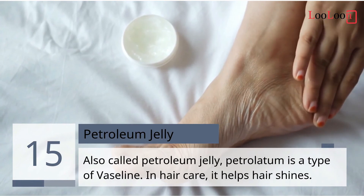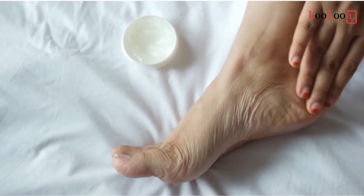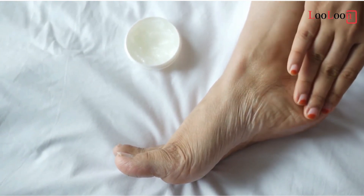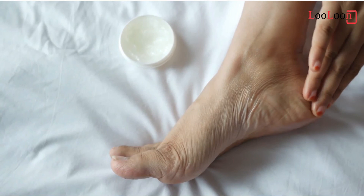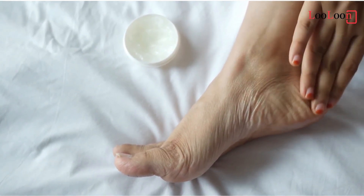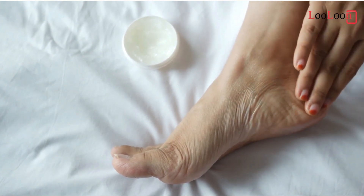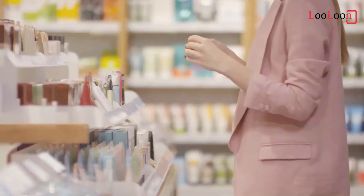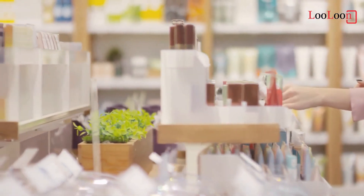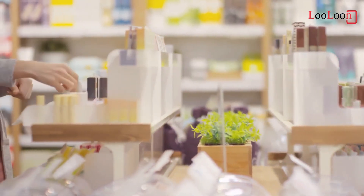15. Petroleum Jelly. Petroleum jelly is a type of Vaseline. It is used in hair products to help hair shine, and in lip balms, lipsticks, and moisturizers to create a hydrating barrier. But it is also a derivative of petroleum, which can cause cancer. Cocoa butter is a natural replacement for petroleum jelly. It is also safely used as a moisturizer for dry skin and can be used in any cosmetic recipe that requires petroleum jelly.